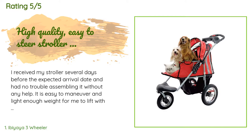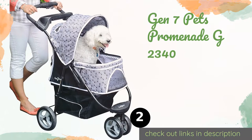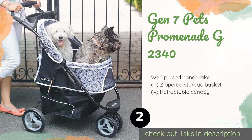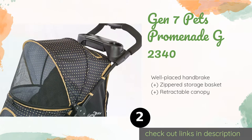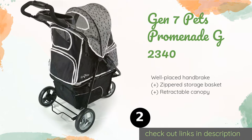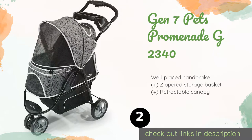There is lots of room in the storage area below. The second product in our list is the Gen 7 Pets Promenade G2340. A simple push of a button will fold it down to a compact, easy-to-store size. It has a soft foam grip that's positioned high enough to make it comfortable even for taller users, and can support passengers up to 50 pounds.